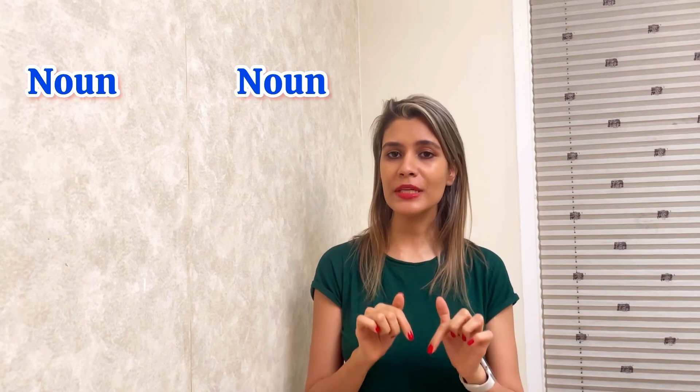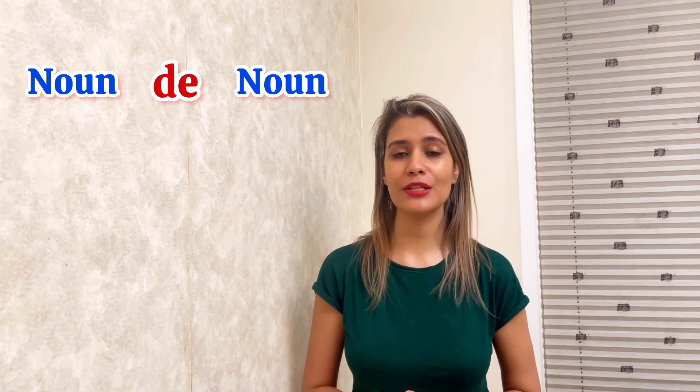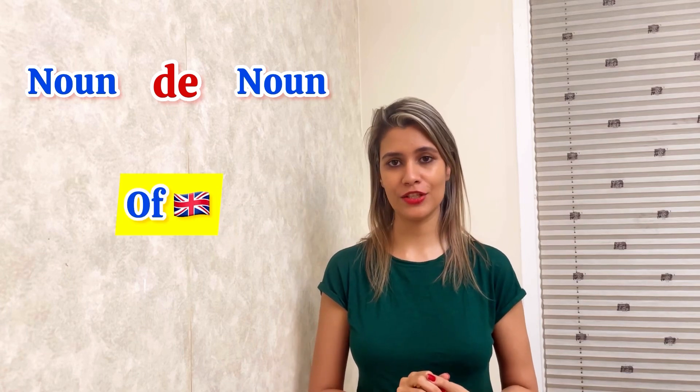If you want to use two nouns in French, between them you should use 'de'. It's somehow the same as the grammar of 'of' in English. But using 'de' has got four different cases according to the noun.